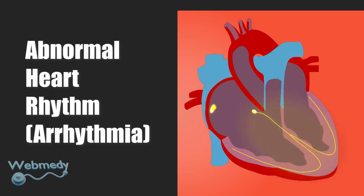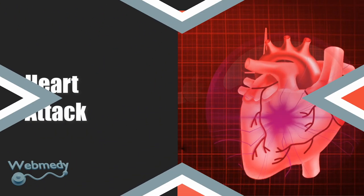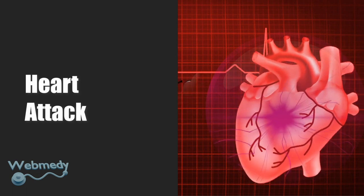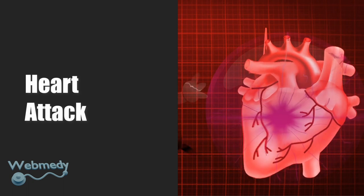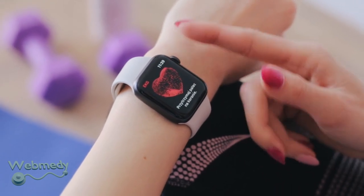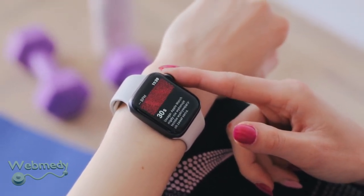Heart attack: an ST elevation myocardial infarction (STEMI) is a serious heart attack that occurs when one of the heart's major arteries is blocked. Portable ECG machines are effective in identifying STEMI and can be lifesavers.